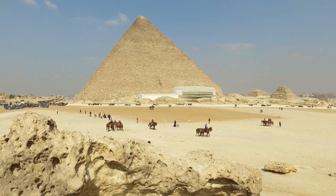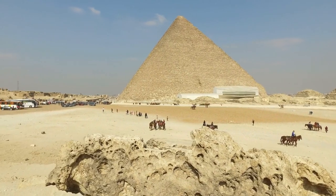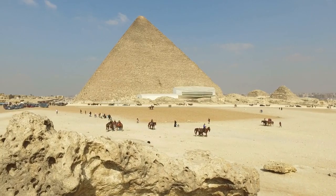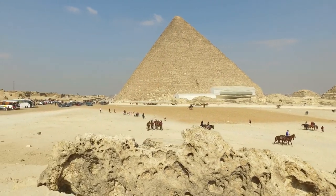Welcome to Mystery Infinity, where history's secrets come alive. Today, we're embarking on an extraordinary journey back in time to the sands of ancient Egypt to unravel the mysteries of the most magnificent and baffling marvel ever constructed, the Great Pyramid of Giza.